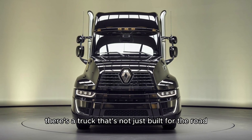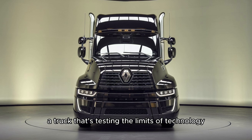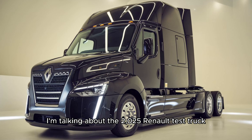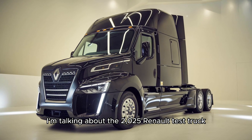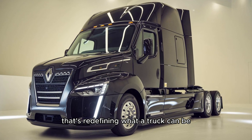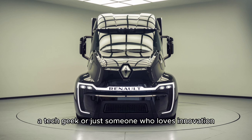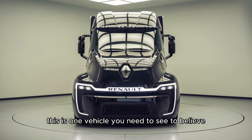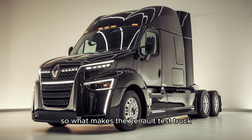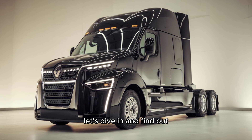What if I told you there's a truck that's not just built for the road, it's built for the future? A truck that's testing the limits of technology, efficiency, and sustainability. I'm talking about the 2025 Renault Test Truck, a cutting-edge prototype that's redefining what a truck can be. Whether you're a trucking enthusiast, a tech geek, or just someone who loves innovation, this is one vehicle you need to see to believe. So what makes the Renault Test Truck the most exciting thing on wheels? Let's dive in and find out.